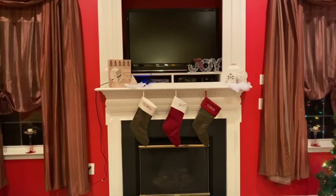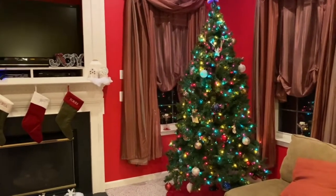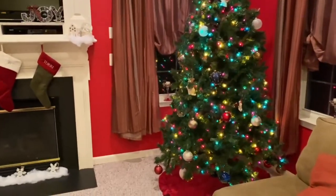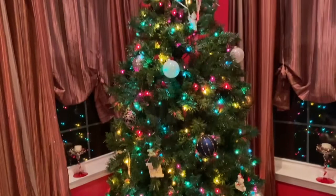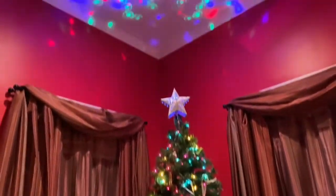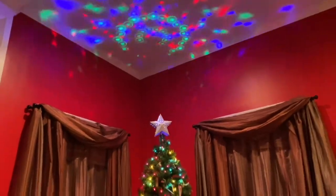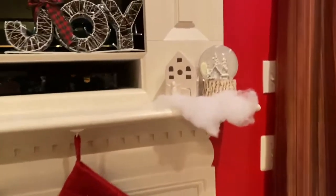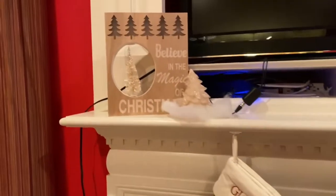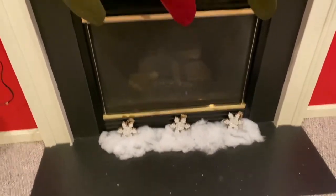Okay y'all, this is the finished product for the family room. About to move to a new location, but this is the tree — very colorful, yes, very colorful. Y'all probably didn't expect that, but there it is. And then these are our stockings, a snow globe — I love snow globes — just some other little decorations, and the snowflakes at the bottom of the fireplace.